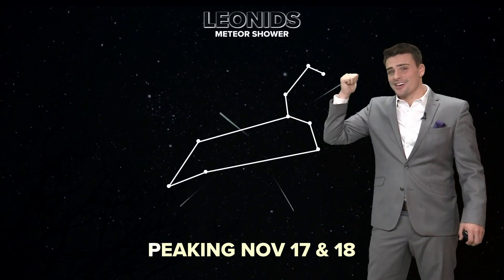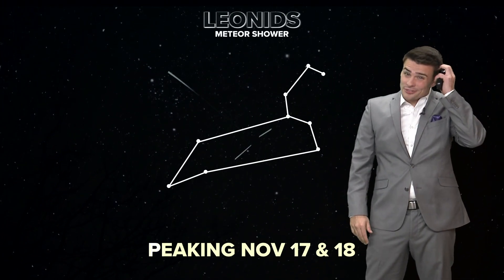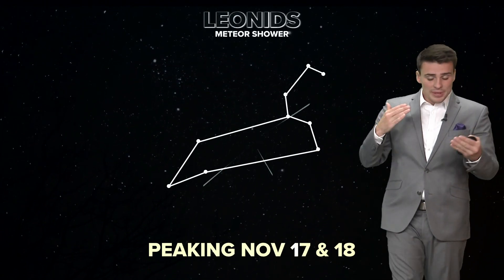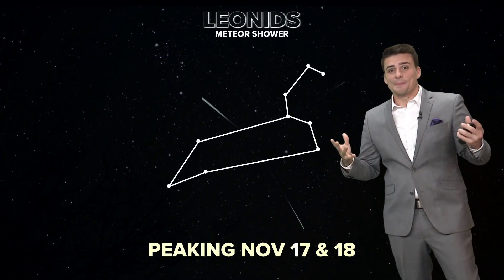So we've got the Beaver Moon and the lunar eclipse covered. The next lunar eclipse doesn't take place until 2024, so it'll be a while before we get another one — really cool coming up early in November. But then later in November, right in the middle of the month, we've got the Leonids meteor shower.